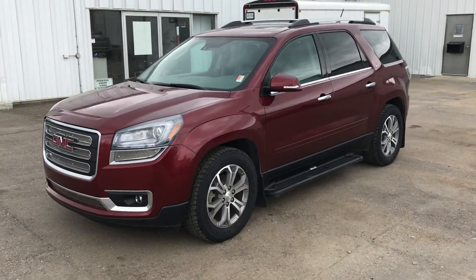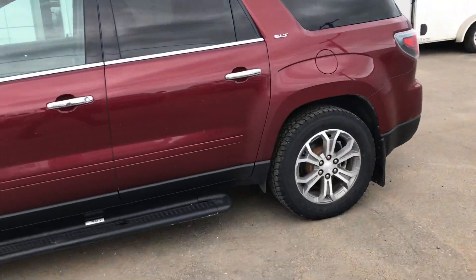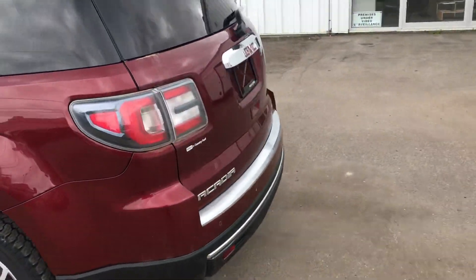Hey there John, JDR at Country Ford in Wilkie looking at this 2015 GMC Arcadia. It has all-wheel drive, and back here you've got your rear view camera and a power lift gate.